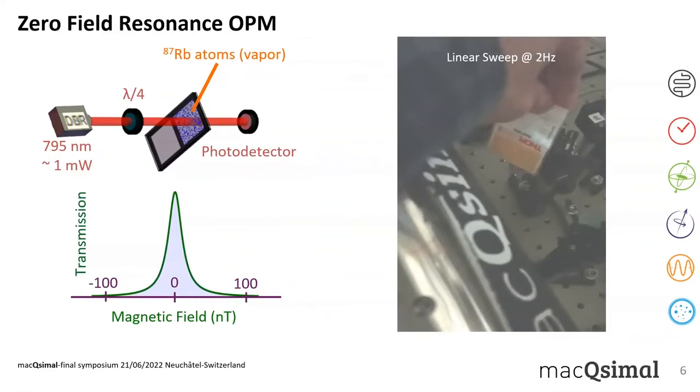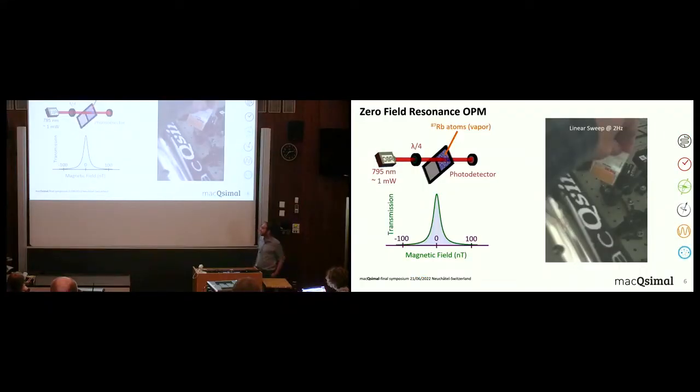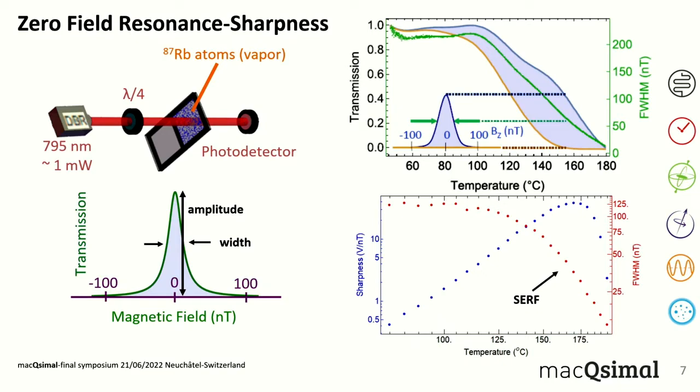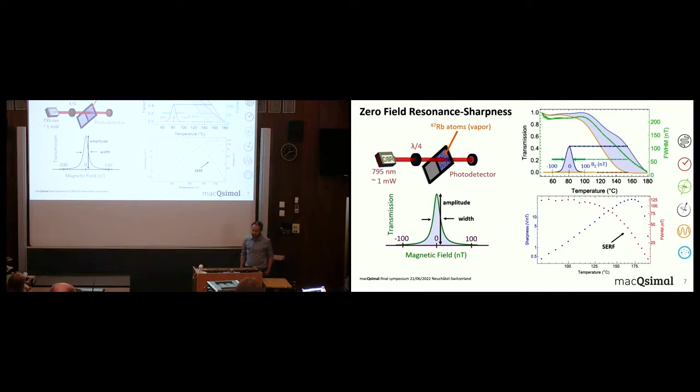Our sensor is based on the zero-field resonance technique, which has been commonly used in miniaturized magnetometers because it just requires a laser beam, some optics to configure the beam, a vapor cell, and a photodetector. The main idea of the magnetic readout is based on the absorption signal: at zero magnetic field we get maximum light transmission out of the vapor cell, whereas as the magnetic field increases the transmission goes down to zero.